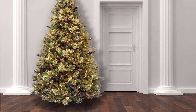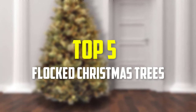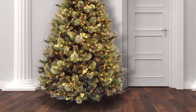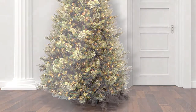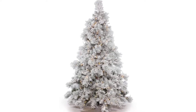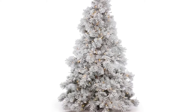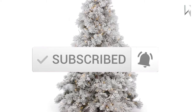Hey guys, in this video we're gonna be checking out the top 5 best flocked Christmas trees that are available on the market for their true quality. I made this list based on my personal opinion and hours of research, and have listed them based on popularity, quality, price, durability, user opinions and more. If you want to see more information and the updated price you can check out the description below, and also make sure to subscribe for more reviews. Let's get started.